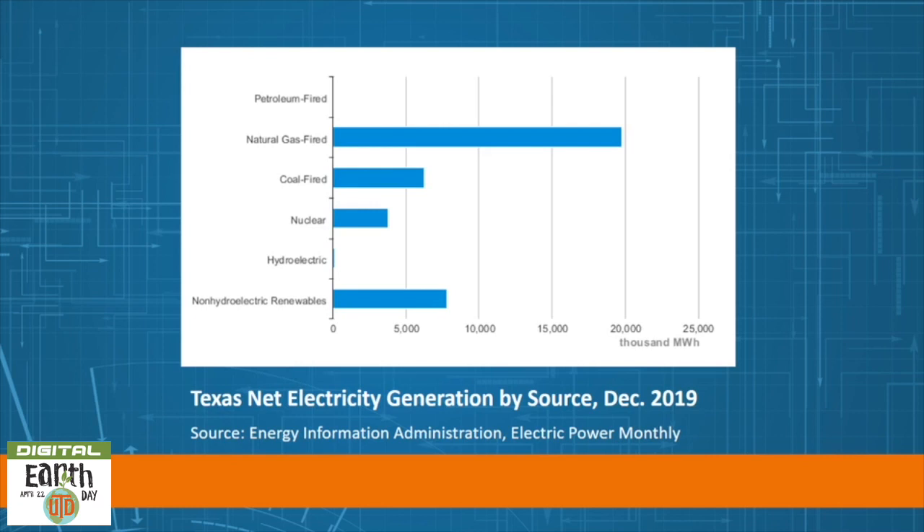In 2019, Texas accounted for 41% of the nation's crude oil production and 25% of its marketed natural gas production. Texas produces more electricity than any other state, generating almost twice as much as Florida, the second highest electricity-producing state. Texas is the largest energy-producing and energy-consuming state in the nation. The industrial sector, including its refineries and petrochemical plants, accounts for half of the energy consumed in the state. Texas leads the nation in wind power generation and produced about 28% of all US wind-powered electricity in 2019.